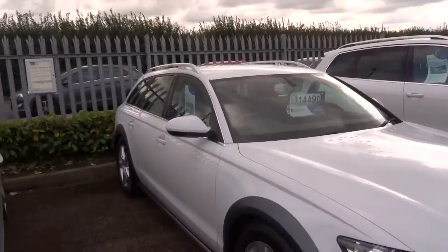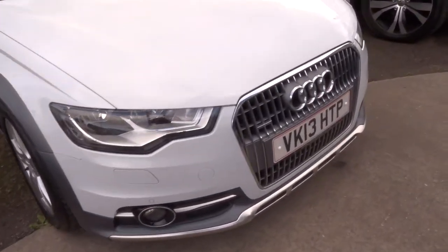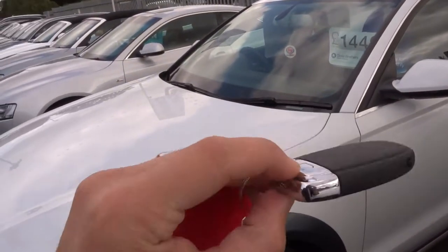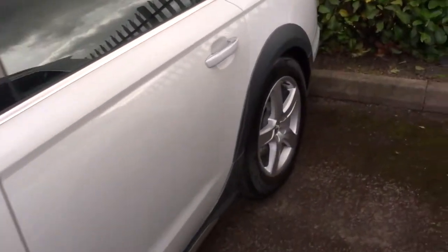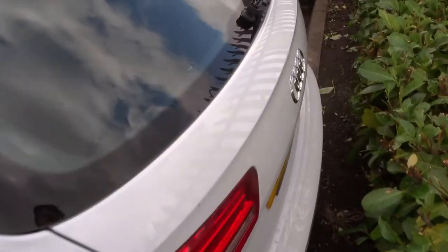We give you a three-month or a thousand-mile warranty as standard. You can extend that up to four years at £300 or £500 a year depending on the level of cover you want. We offer finance with very competitive rates — give us a call for a quote. If you'd like a test drive, give us a call.